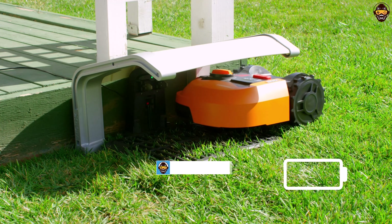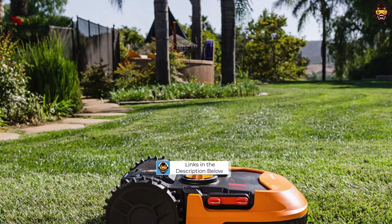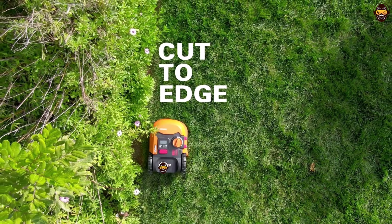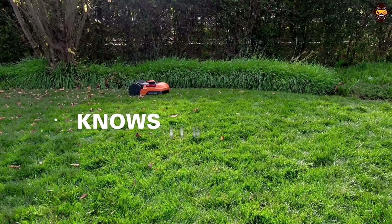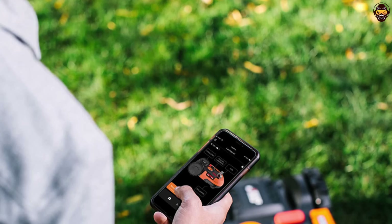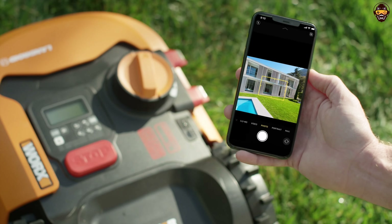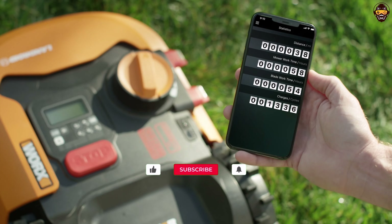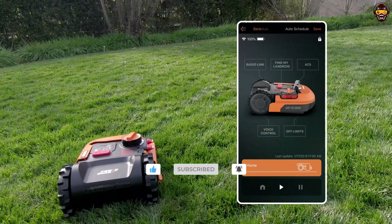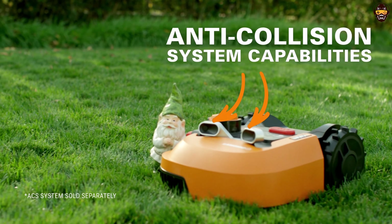Powered by a 20V PowerShare battery, the WORX LANDROID M provides consistent performance and is compatible with other WORX 20V tools. The mower is equipped with advanced navigation and cutting technology, ensuring an even and precise cut across your lawn. Its intelligent AIA technology allows it to navigate through narrow passages and around obstacles with ease. It also features a rain sensor that detects wet conditions and sends the mower back to its charging base to avoid lawn damage.